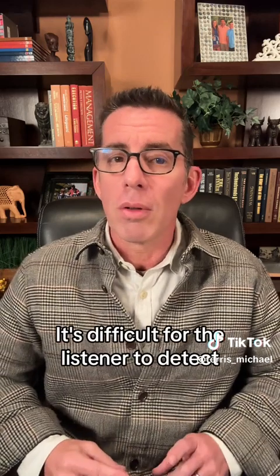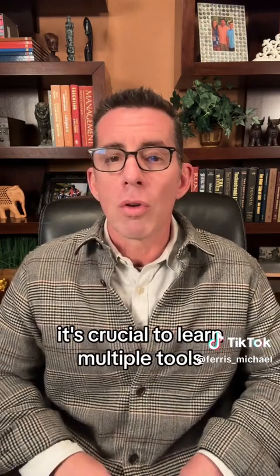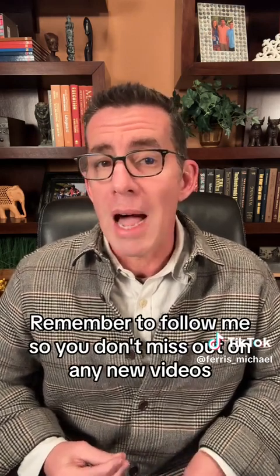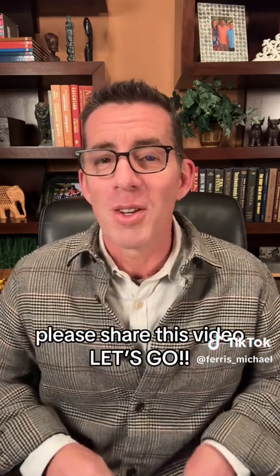It's difficult for the listener to detect, so you can confidently use this tool. It's crucial to learn multiple tools. Remember to follow me so you don't miss out on any new videos. Check out my bio or visit StutterMind.com to learn more about the StutterMind Neuroscience Protocol. And as always, if you know someone who stutters or the parent of a stutterer, please share this video. Let's go.